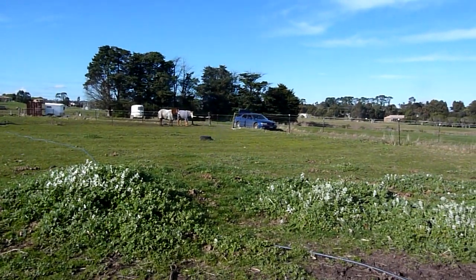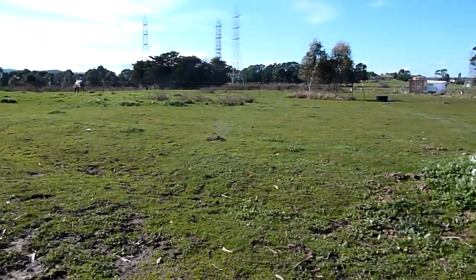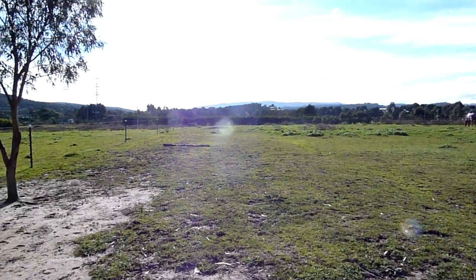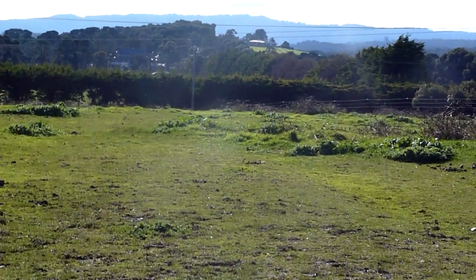Alright guys, well this is my little private paddock, that's my car, so you enter. Lots of weeds, lots of crap. It goes all the way down to that stand of trees, you can see all the way down there basically. So kind of long and narrow.